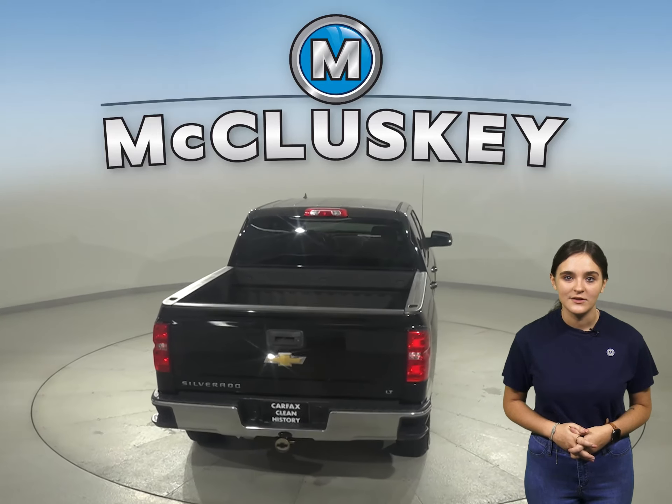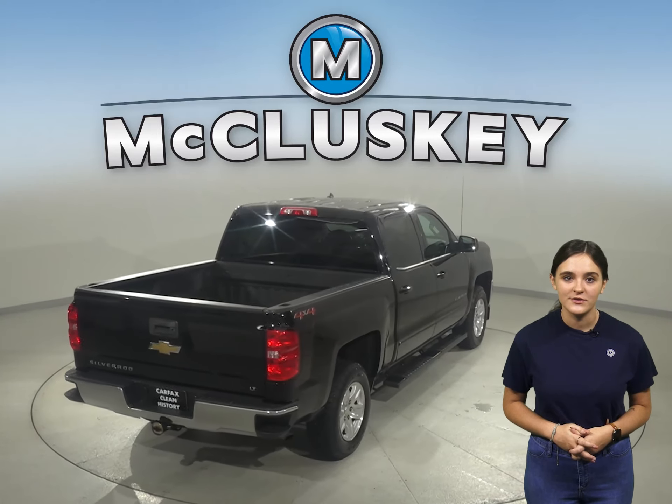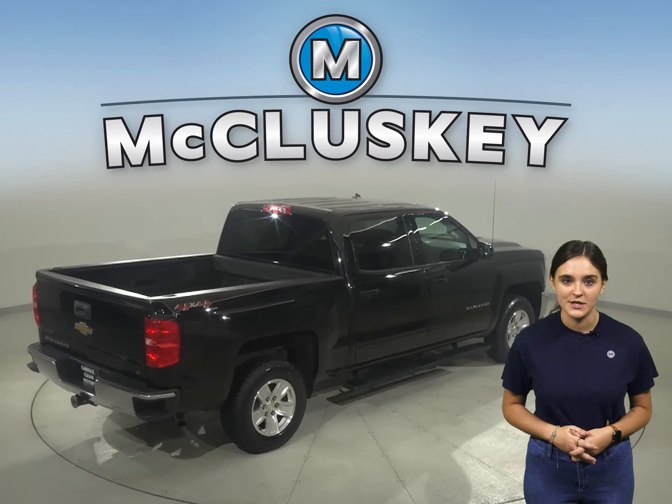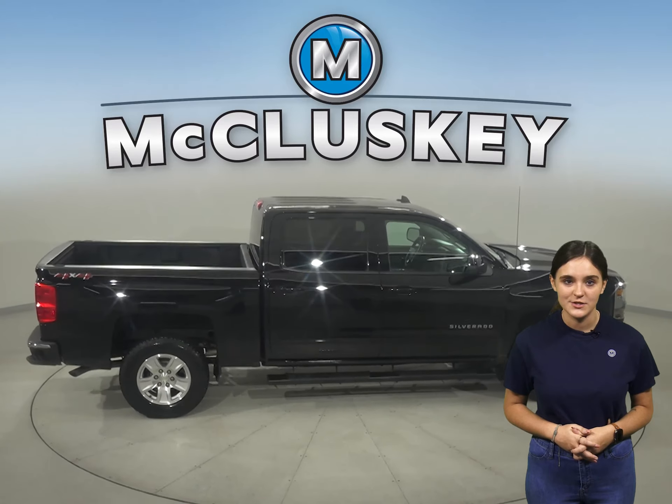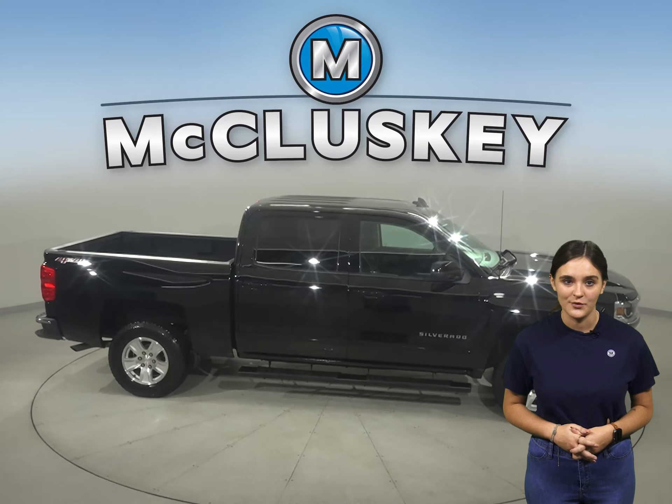This Chevy truck has an eight-cylinder engine and under the hood there's an eight-speed automatic transmission with overdrive. It's passed our rigorous 172-point inspection and it's ready to hit the road.